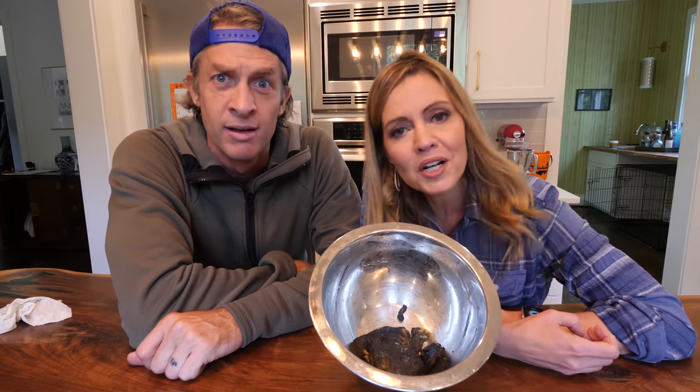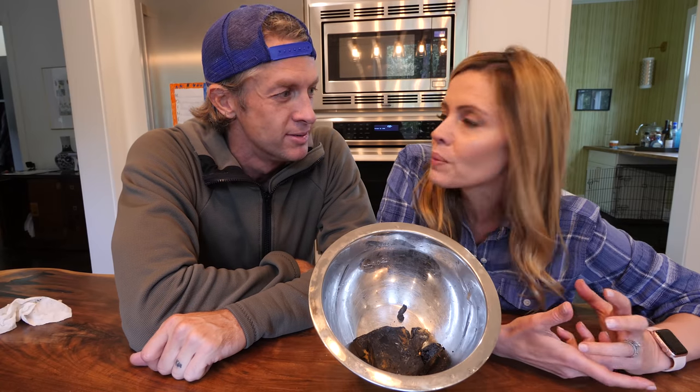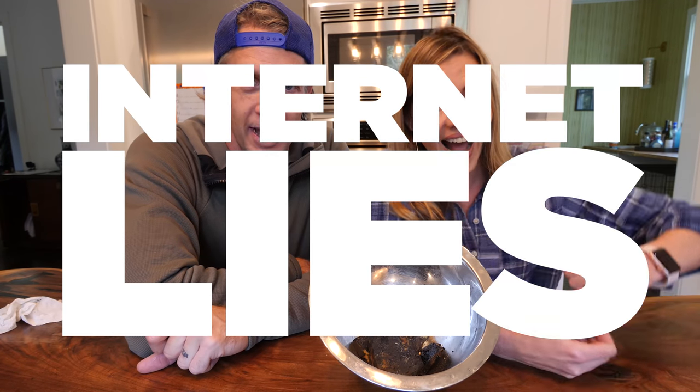What should we try next for DIY Nailed It Mythbusters? What are we calling this? Internet Things. Let us know. Internet. Internet.